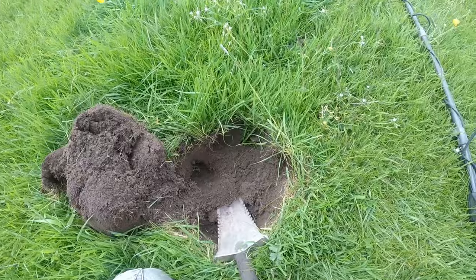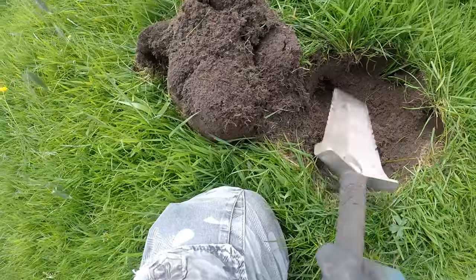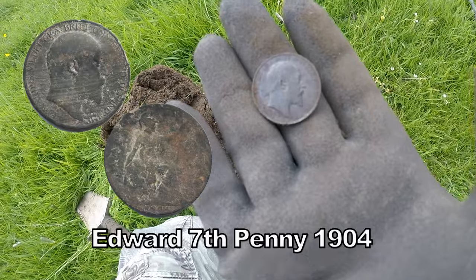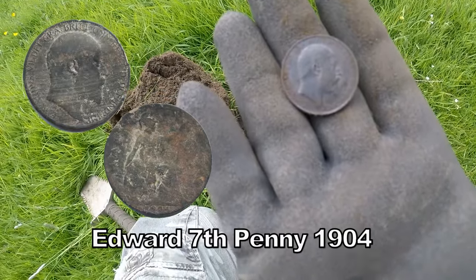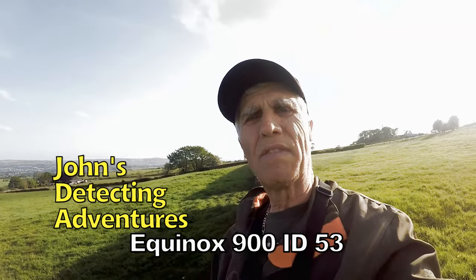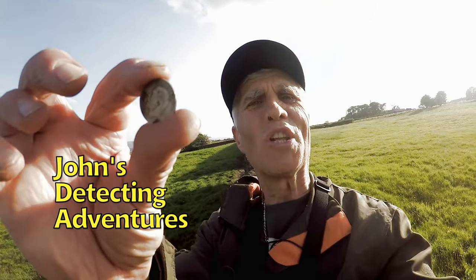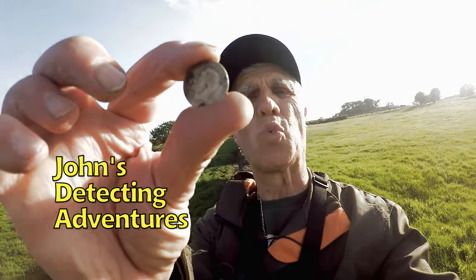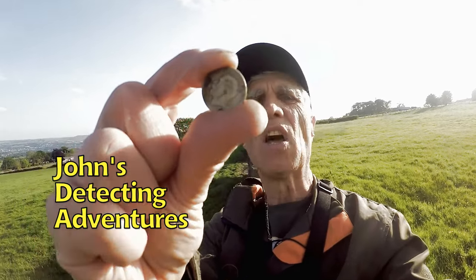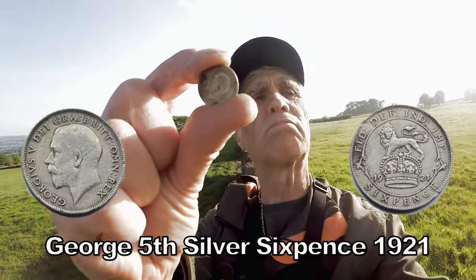A coin, a coin! It's in pretty cracking condition - it's Edward the Seventh in bronze. Well, after all the hard work I managed to get a silver - it's only a George V silver sixpence, 1921, but we got silver at least. Lots of other coins and artifacts, but that is the only silver that came up.